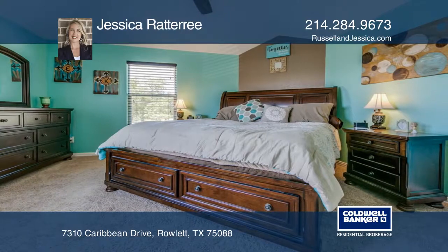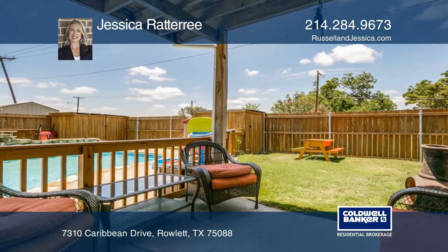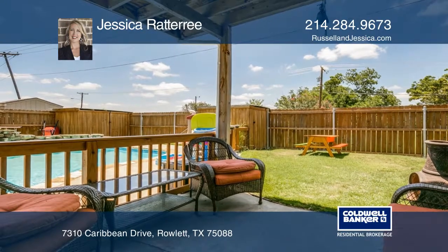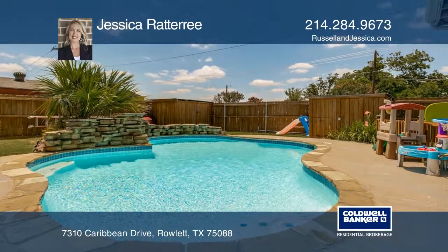Two living, two dining areas, and a guest half bath are downstairs. The upstairs has a game room perfect for entertaining. Your resort style backyard features a gorgeous pool and a covered patio.